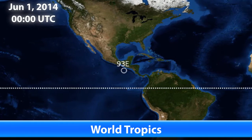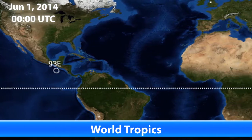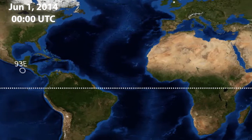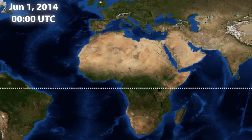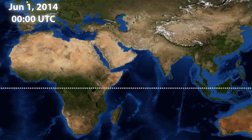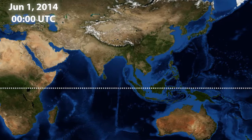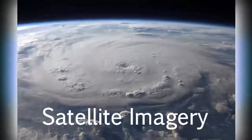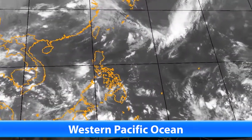Tropical Weather Bulletin number 78. It's June 1st, 2014, and it's the beginning of the Atlantic and central Pacific hurricane seasons. We have one invest active at the moment: Invest 93E, just south of Mexico in the eastern Pacific Ocean. That's the one we're watching because it's the only system out there right now, and it could develop into a tropical storm as it heads towards the eastern Pacific.